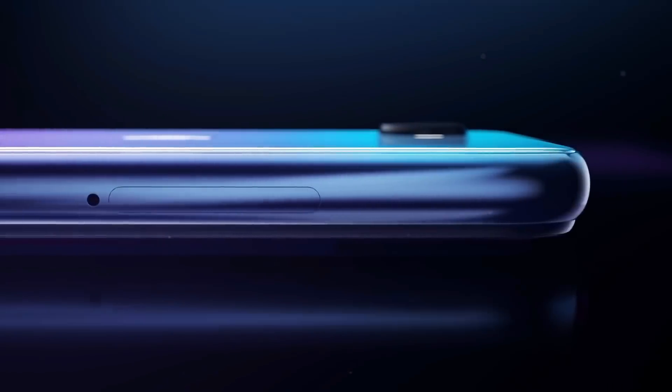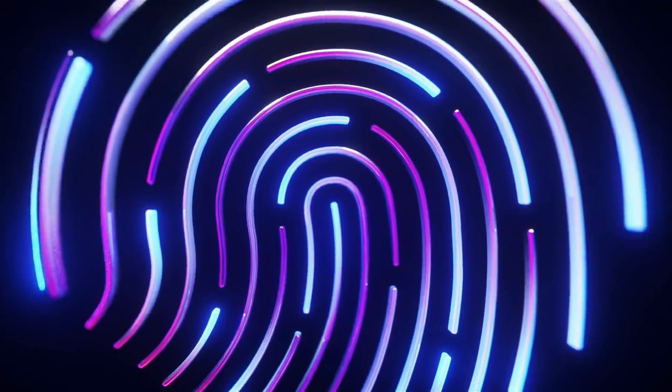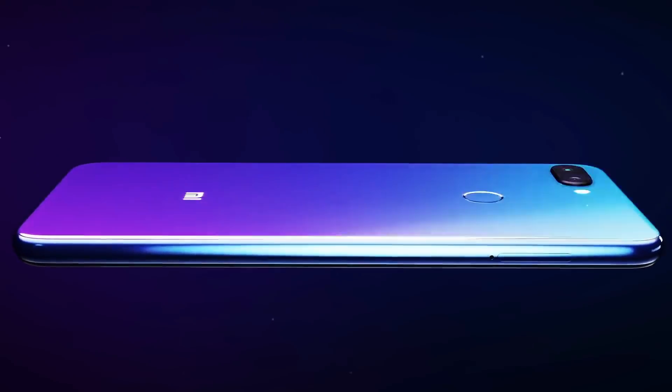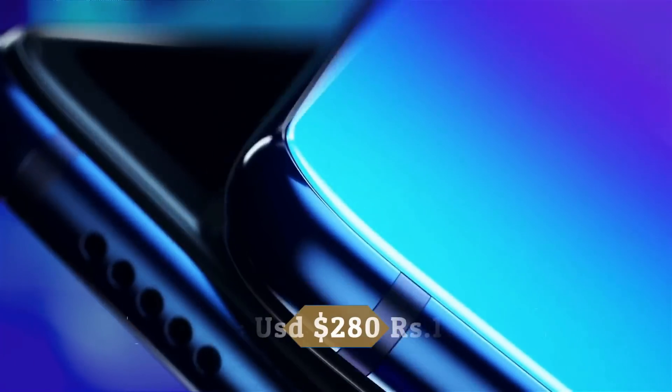There is a 24MP camera on the front for selfies. The Xiaomi Mi 8 Lite runs MIUI based on Android and packs 128GB of built-in storage. It is powered by a 3350mAh battery which supports 18W fast charging.